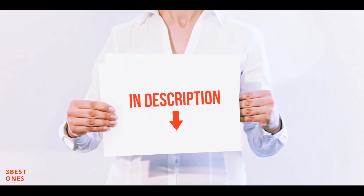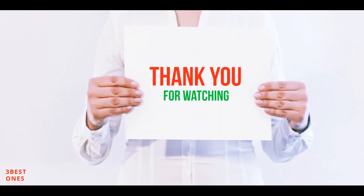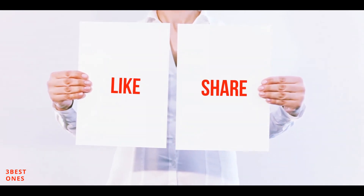All of these items are available on Amazon. I have included all the links in the description — you can check out the links for more information and latest price. Thank you for watching. If you like this video, please hit the like button below, share with your friends, and be sure to subscribe.